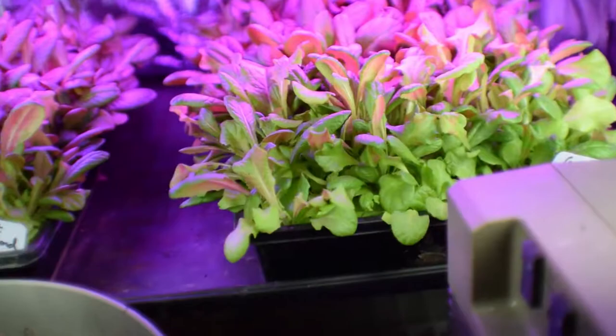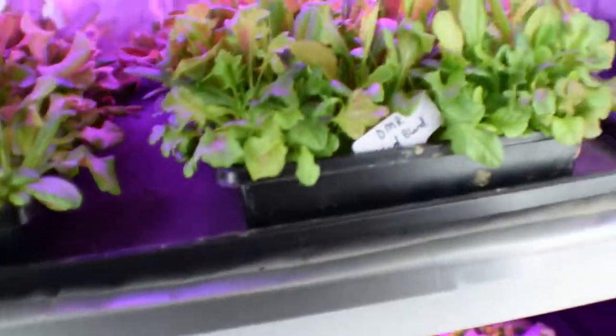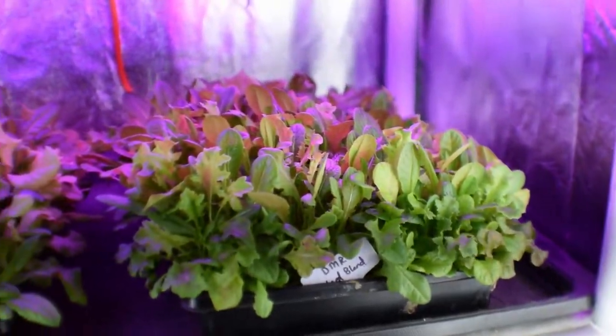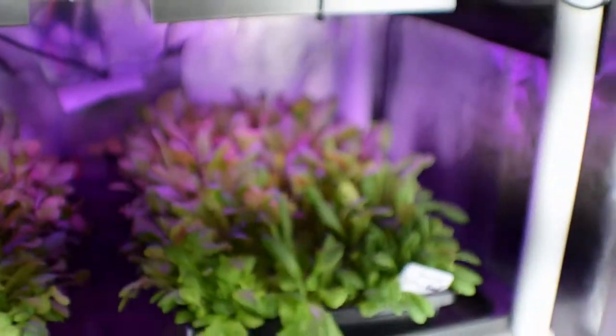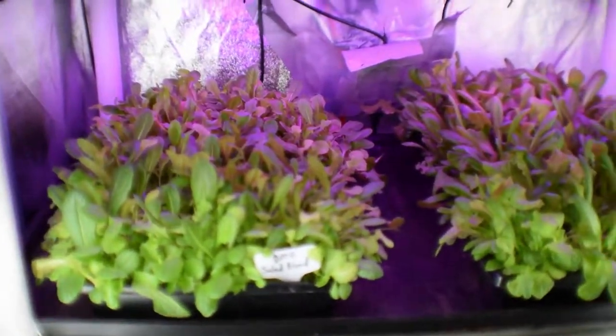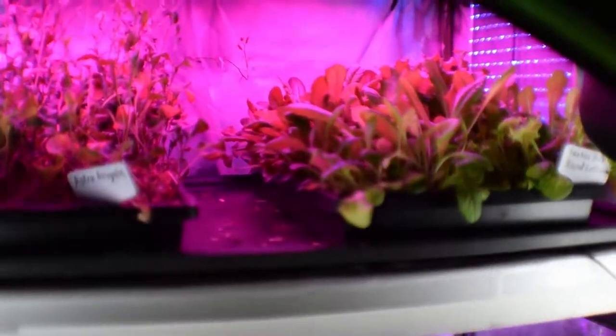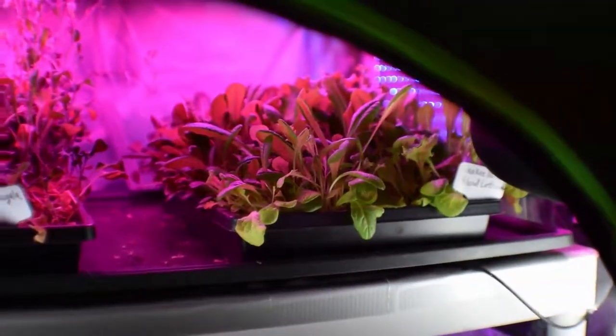All of these have really taken off this last week to be harvestable size for first cut. So we're going to be eating off these this week, and it's going to give my beta salad mix in the large grow tent a chance to rest and catch up and grow some new leaves.